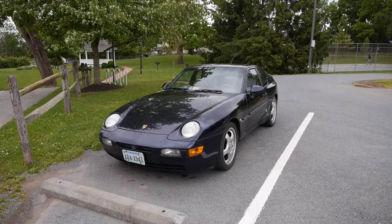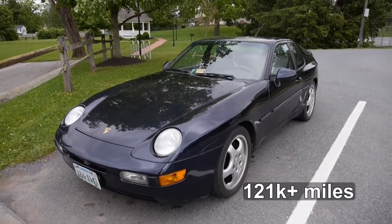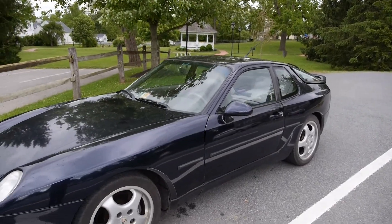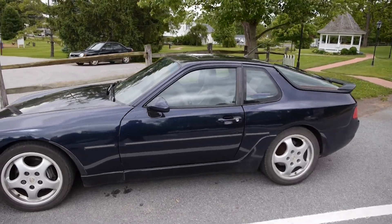This is my 1993 Porsche 968. It's got 121,000 miles on it. I just ran it through a car wash, so it's a little wet. It has been in my garage for about six months, and this is really the first time I've had to get it out.